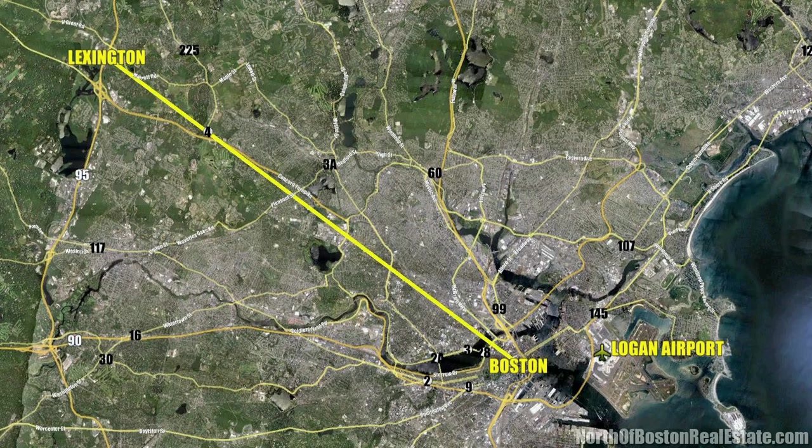Why did you choose Lexington? The location near downtown Boston. I work in downtown, so I commute about 45 minutes with traffic — not bad, door to door. My husband gets to work in Waltham, so the location is perfect for us. It's a little far out, so it's suburbs, but real close to the city. And on the weekends we can make it to the airport in 30 minutes. That's huge.